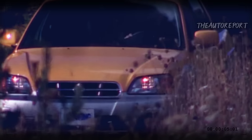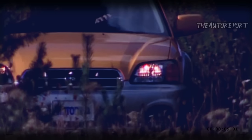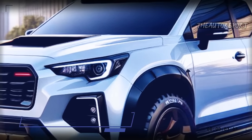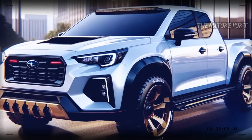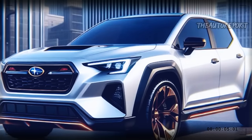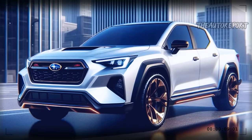It also has a symmetrical all-wheel drive system that provides optimal traction and stability on any road condition. The 2025 Baja can handle off-road adventures as well as urban commutes, thanks to its high ground clearance, durable suspension, and responsive steering. Second, the design: the 2025 Baja has a sleek and aerodynamic exterior that reflects its sporty and adventurous spirit.